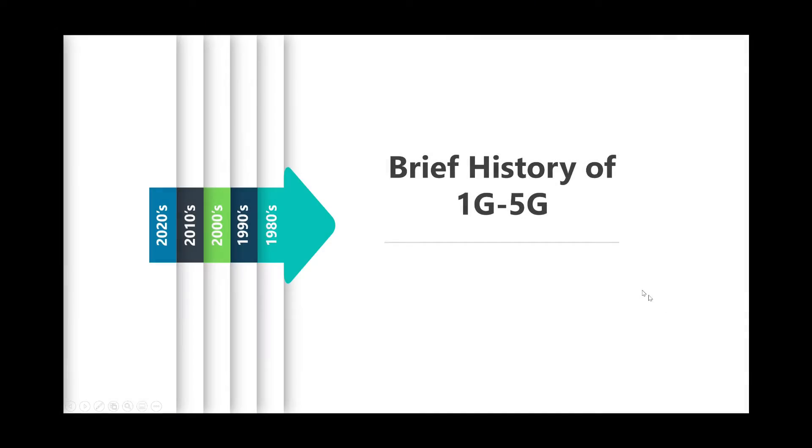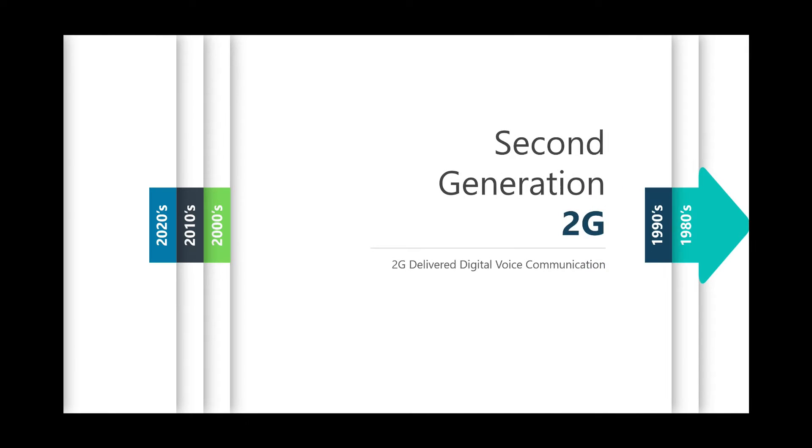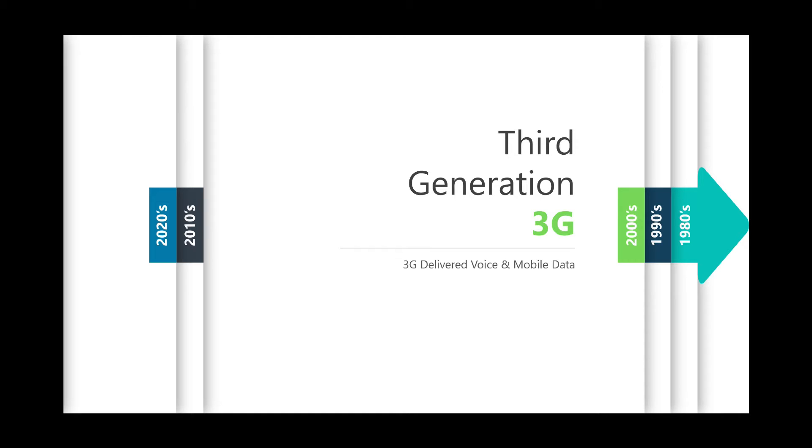A quick history lesson. First generation, or 1G, started in the 1980s and allowed for analog voice. Second generation, or 2G, came about in the early 1990s and introduced digital voice communication. By the time 3G came around in the early 2000s, it allowed for mobile data transmission, which made mobile apps more robust and actually functional on your cell phone.